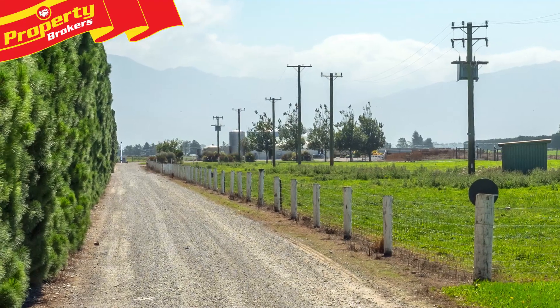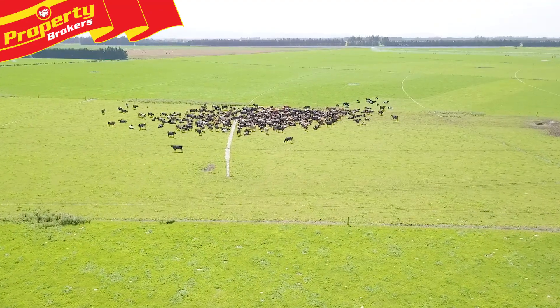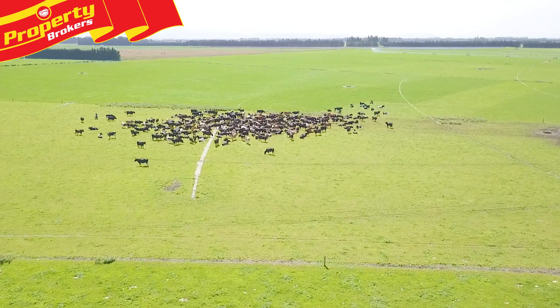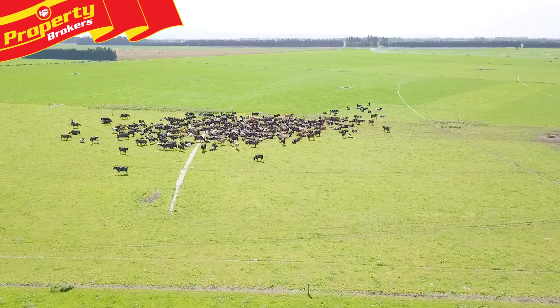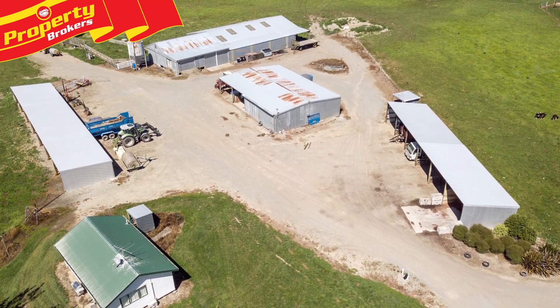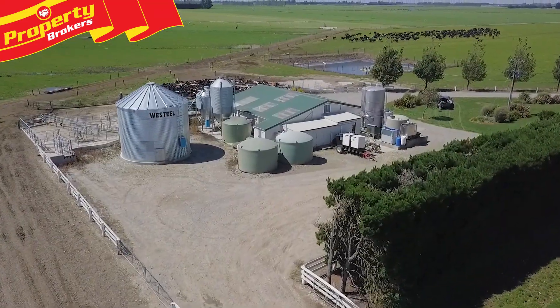225 hectares by quality — Loriston Dairy. As the saying goes, by quality it will never let you down. 2264 Thompson's Track is located Mid Plains, 10 to 15 minutes drive to Methven and Ashburton and one hour to Christchurch, in the favoured Loriston district.